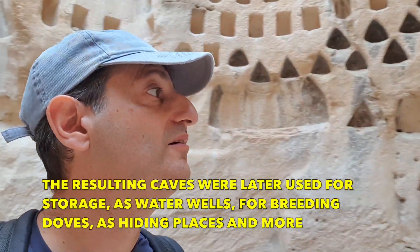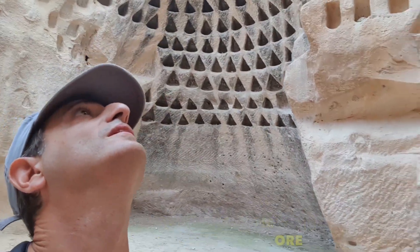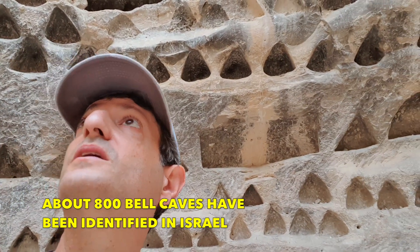There are quite a number of these around the country — I've seen many more — but this one, this is the first time I've been here, surprisingly, to my knowledge.